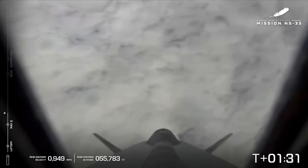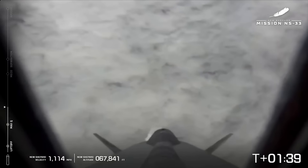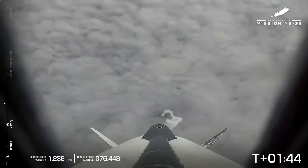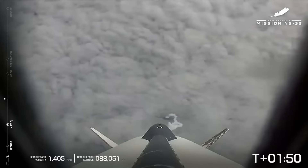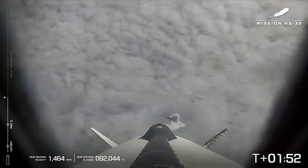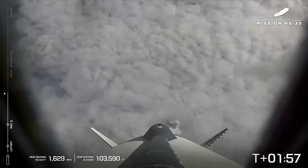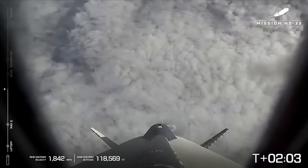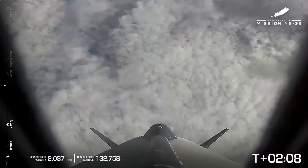The astronauts here are experiencing about 3 Gs. Passing 50,000 feet — we are just over a minute and a half into flight. Beautiful shot. So you're going to notice we're going to stay on this picture — this is again the camera that is on New Shepard.